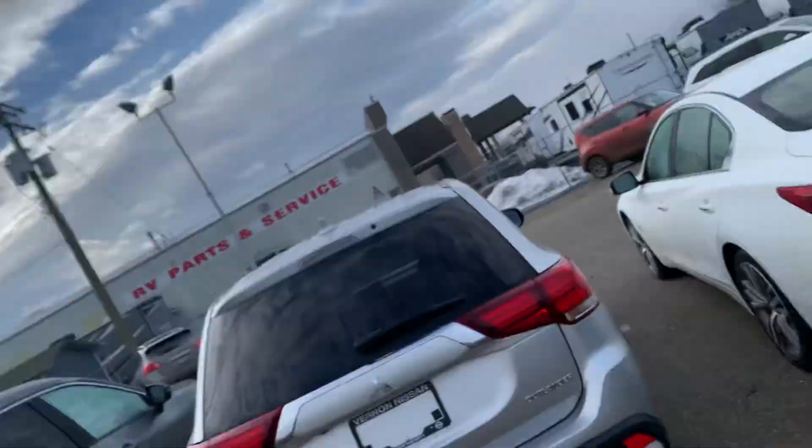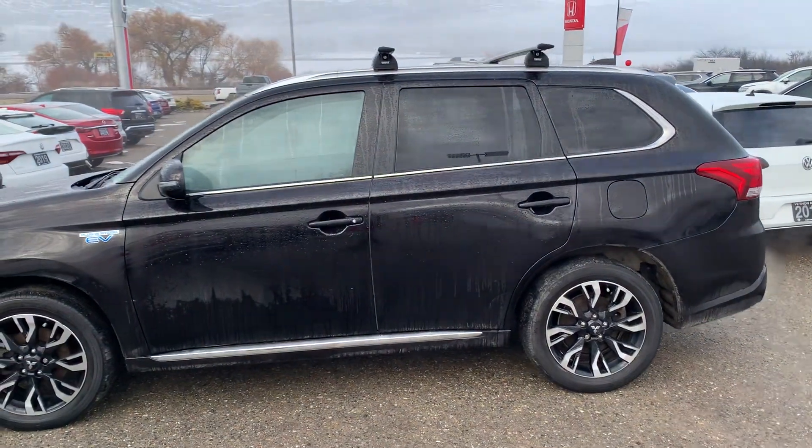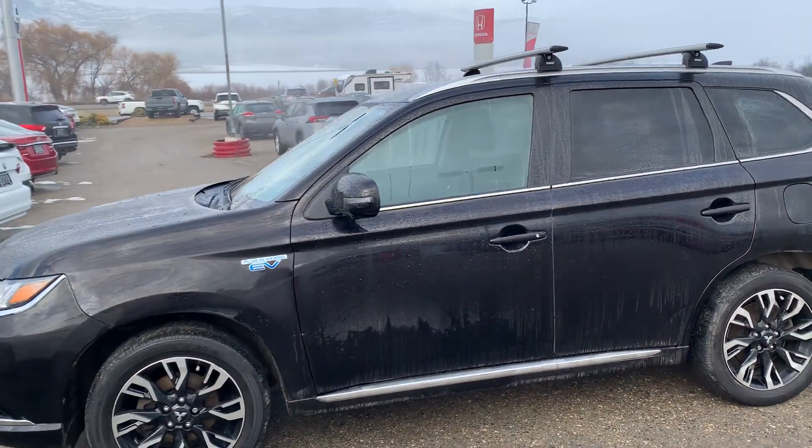Good day. It's Calvin here at Vernon Nissan. Today we are looking at a 2018 Mitsubishi Outlander plug-in hybrid. This one just recently came in here — a really nice car.